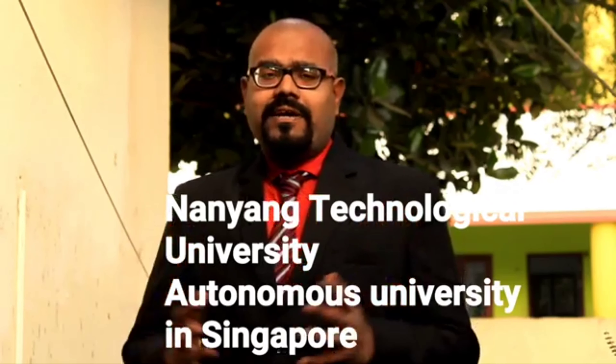Nanyang Technological University is located in Singapore. This university provides a number of biomedical courses in master's degree. The first is Master of Science in Biomedical Engineering in Biomaterials, Master of Science in Biomedical Engineering in Biomechanics, and Master of Science in Biomedical Engineering in Bio-instrumentation. Then Master of Engineering in Biomedical Engineering in Medical Simulation, Master of Engineering in Biomedical Engineering in Biomechanics, and Master of Engineering in Biomedical Engineering in Design and Manufacturing of Tools and Devices.